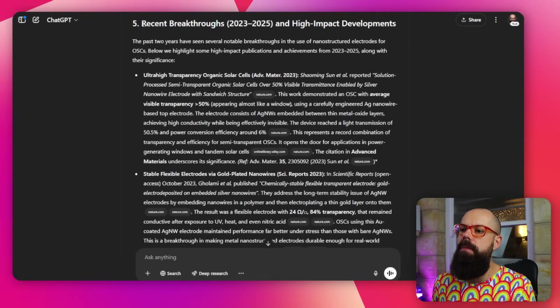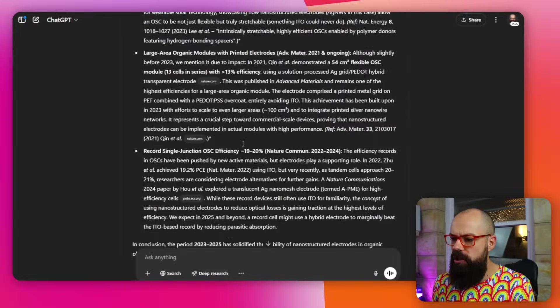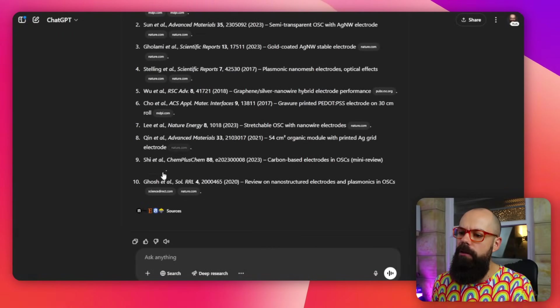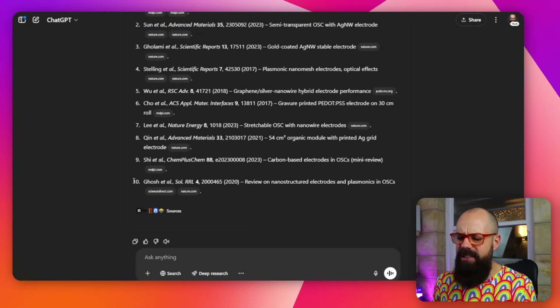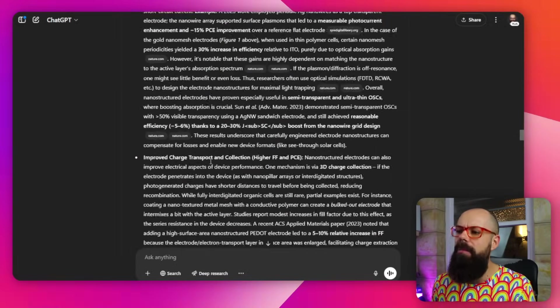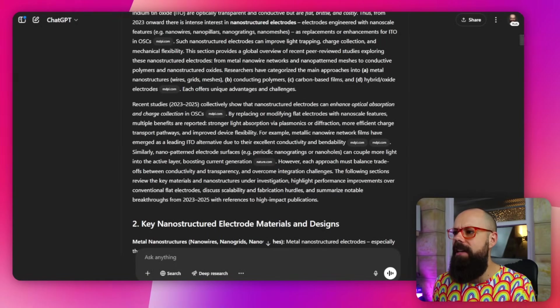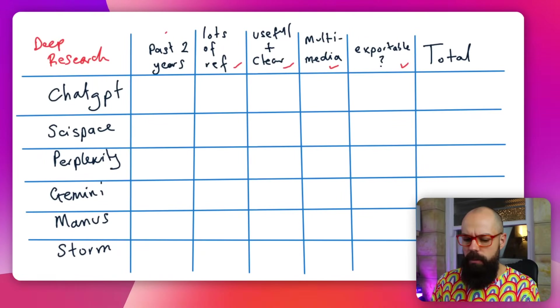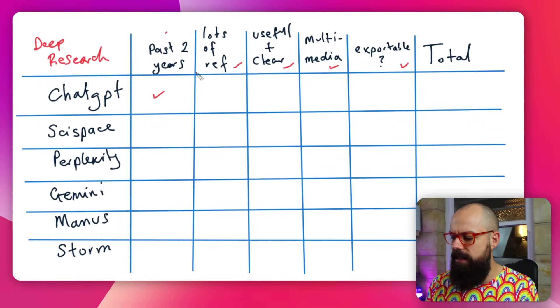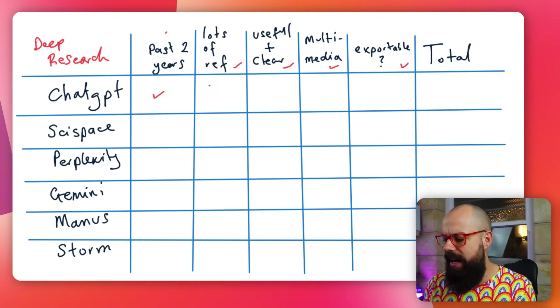Here is the bit I was looking for: 'Recent breakthroughs and high impact development.' It's got a load of important information and here are all the sources. But it looks like it's only got 10, even though it told me at the top it had 45 references — I don't know which one to believe. In our tablet view, past two years: yes. Lots of references — kind of 45 it used, but it only showed me about eight, so we're going to give it a half there.